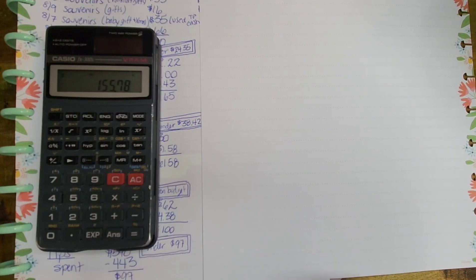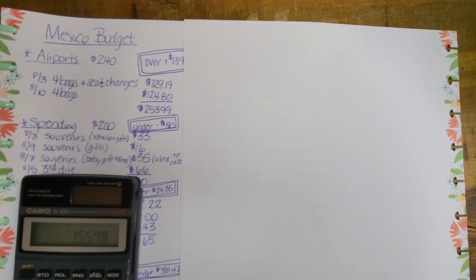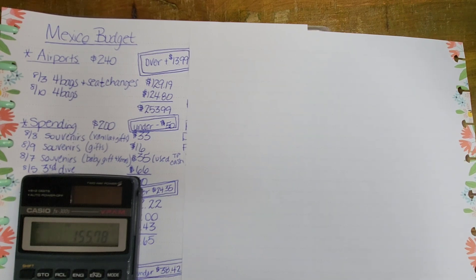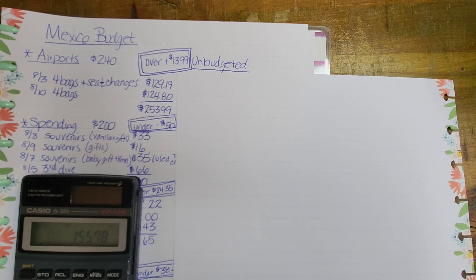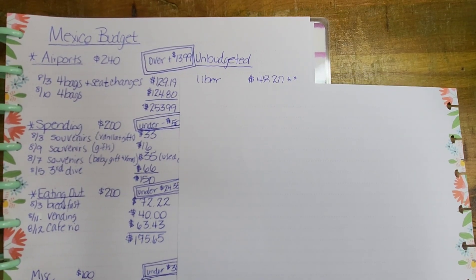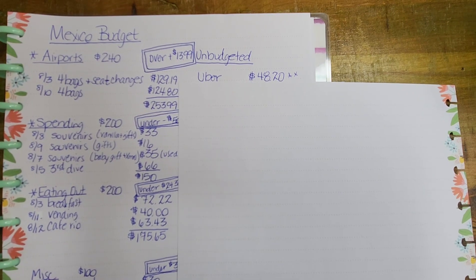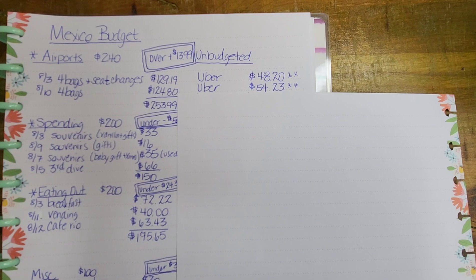Well, as we all know, things don't always work out as planned. We got stuck in Dallas for two days because we missed our connecting flight due to weather — there's quite a story there. So we have a lot of unbudgeted expenses because these were completely unplanned. The first Uber from the airport to the hotel was at 2:30 in the morning — $48.20 with tip. The return Uber to the airport two days later was $54.23.